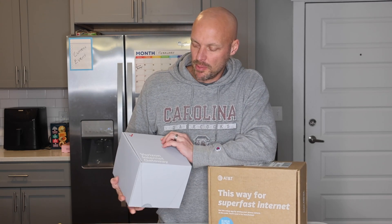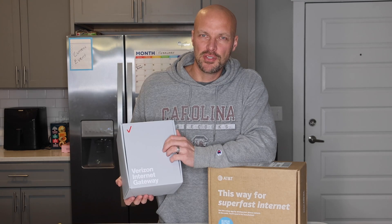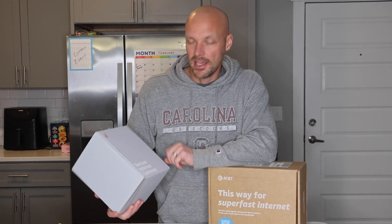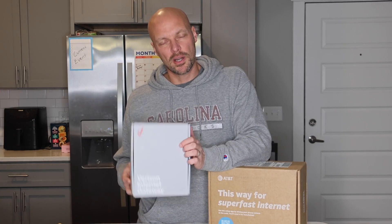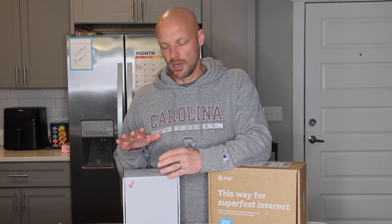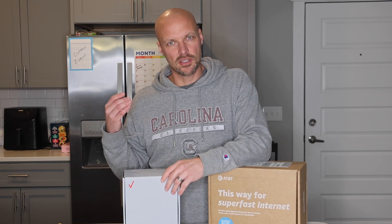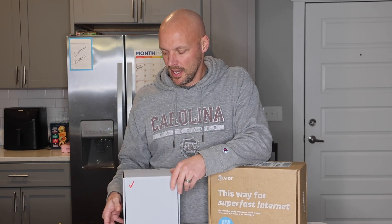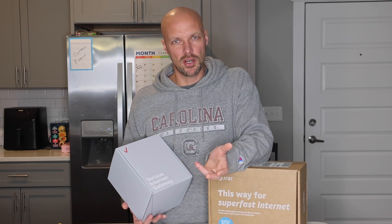But you see these pop up all the time now — 5G home internet services that you can get from Verizon, T-Mobile has it, and I'm sure a bunch of others have it as well. So we thought we would give it a try and let you know what our experience was. It's just a plug-in device, a small little box. You can take it wherever you go. As long as you have 5G service, you can get internet no matter where you go with it.